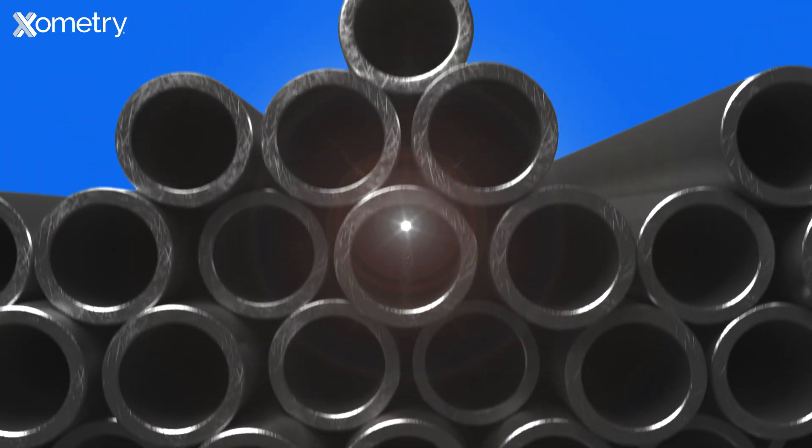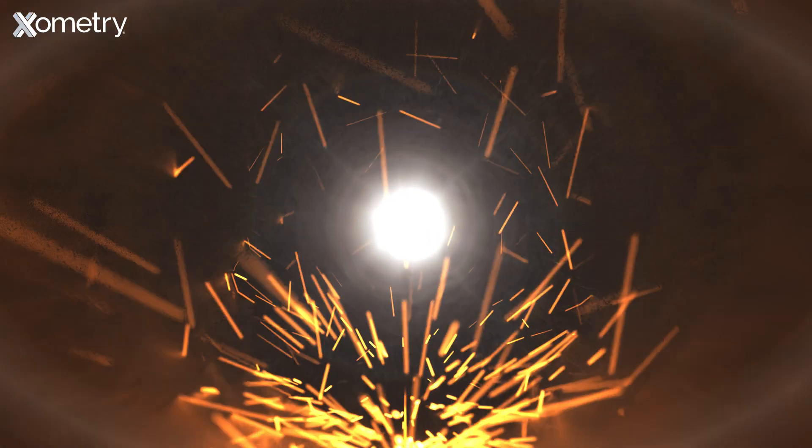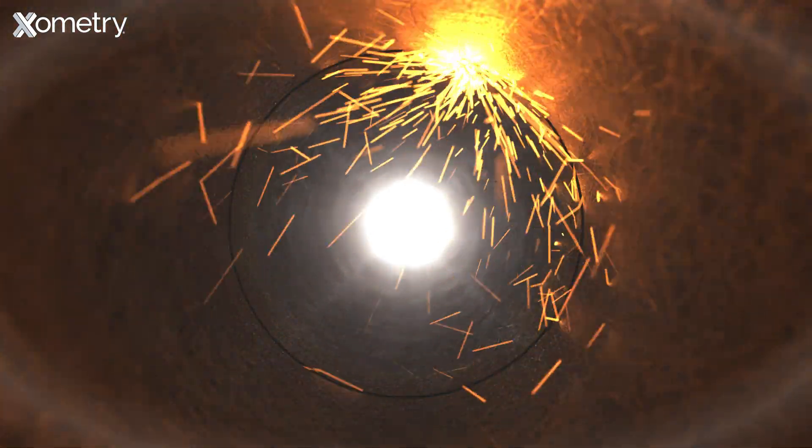You might know Xometry for its instant quoting on CNC machining, 3D printing, sheet cutting, sheet metal fabrication, and more. Well, Xometry now proudly offers instant pricing on tube cutting and tube bending.